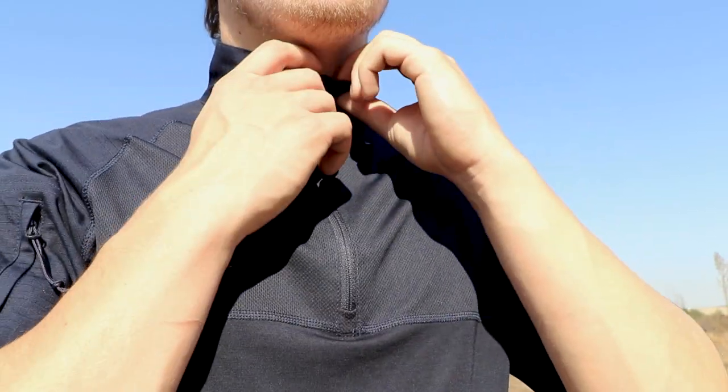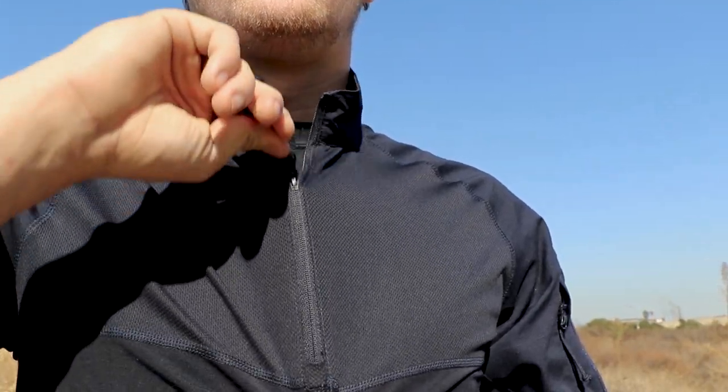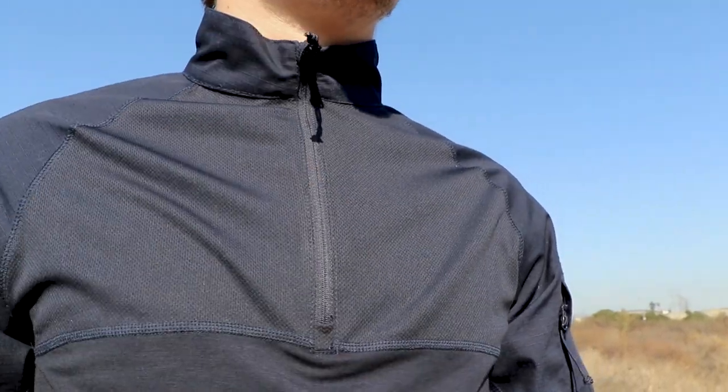The mesh line collar combined with a clean quarter zip boasts a professional aesthetic and will provide you the comfort you need to stay active all day.